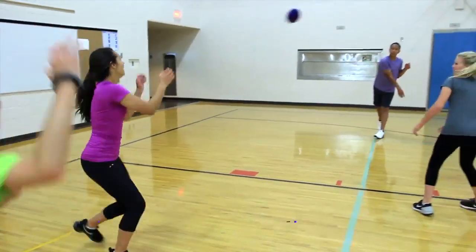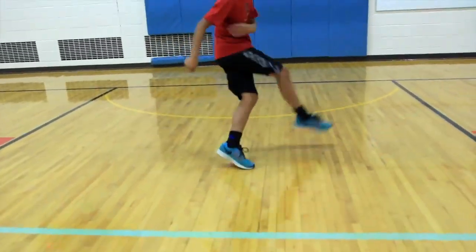Students are able to throw, catch, kick, and score with more accuracy.